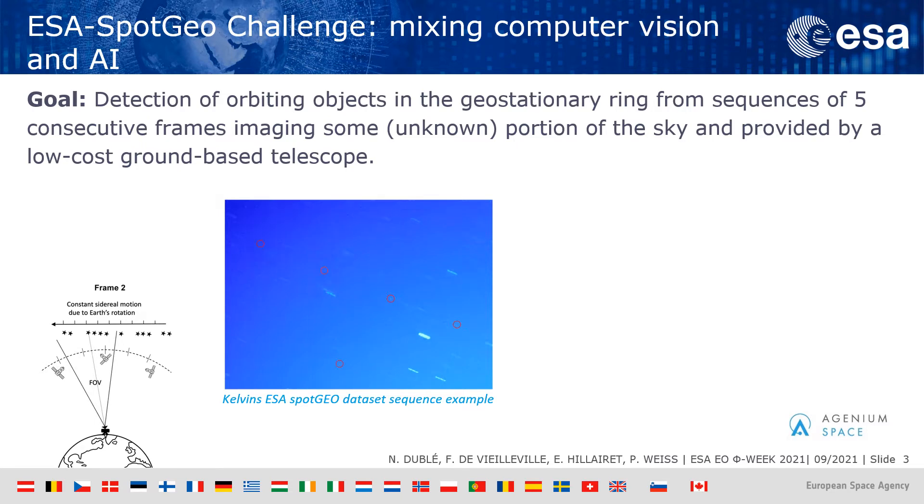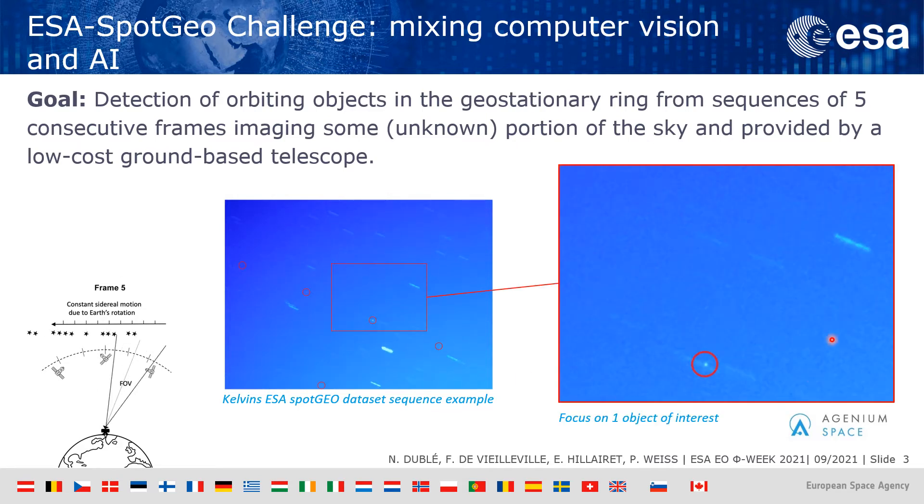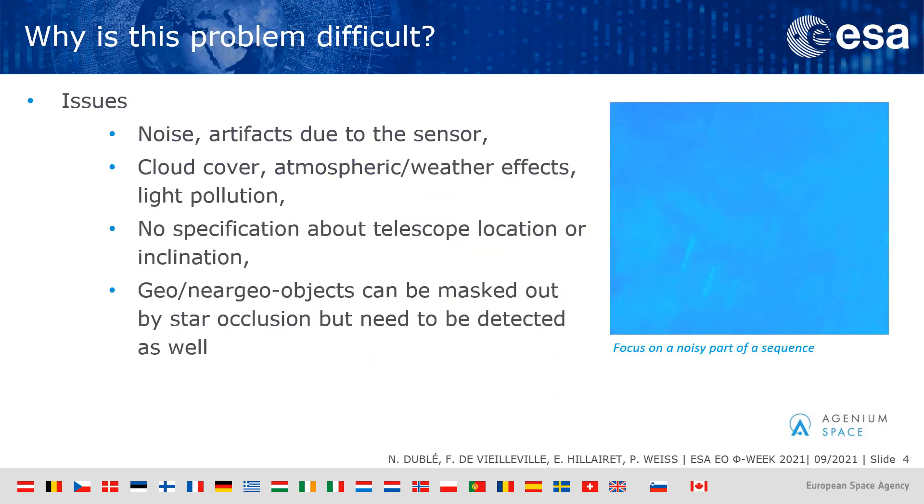To come back to this project in particular, the aim of the challenge was to detect some geostationary satellites in sequences of five consecutive frames provided by local ground-based telescopes. This problem is difficult because the images have a low signal-to-noise ratio due to sensor quality, and as there is no processing of the data, there can also be cloud cover, atmospheric effects, weather effects, or light pollution.